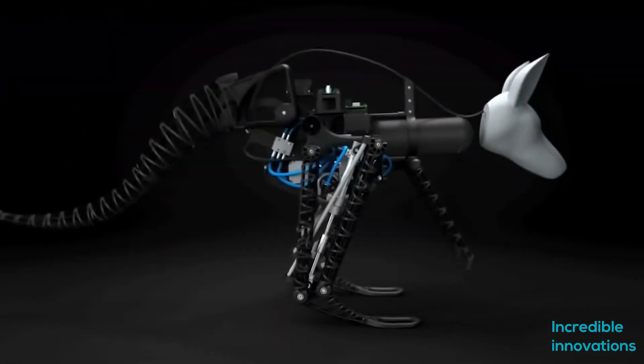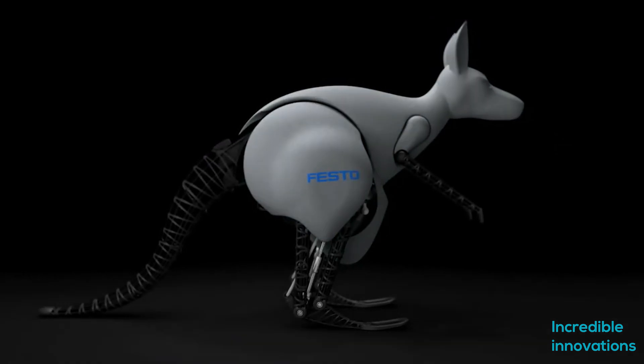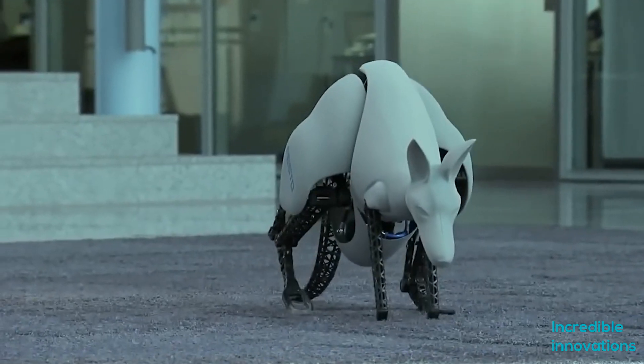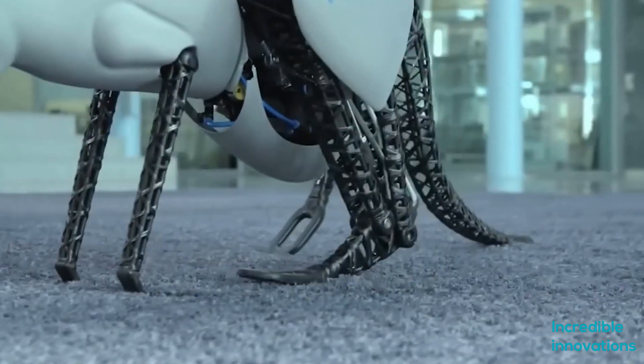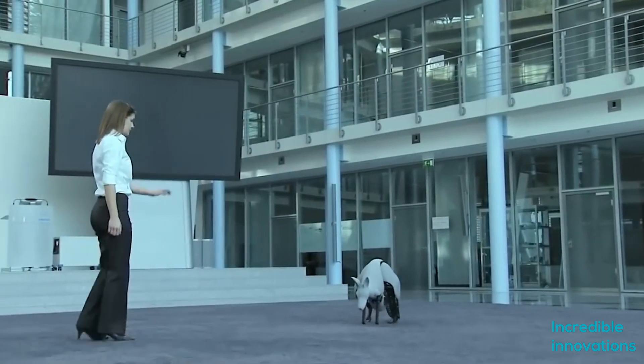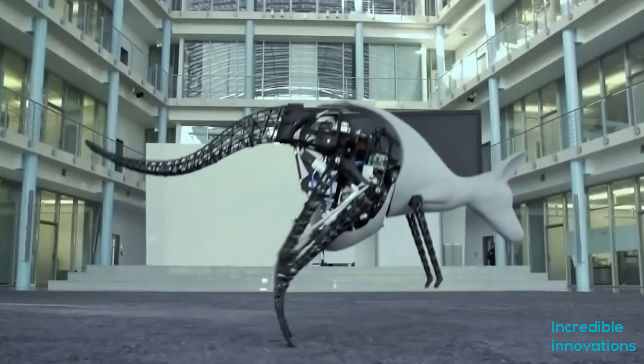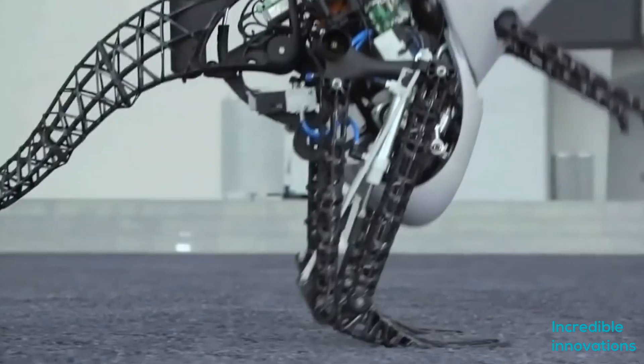This 7 kg robot can jump 800 cm long and 400 cm high. The main focus of the Bionic Kangaroo project has been to learn how to create more energy-efficient and flexible systems that dynamically combine pneumatics and electrics, and are capable of capturing, storing, and reusing energy.